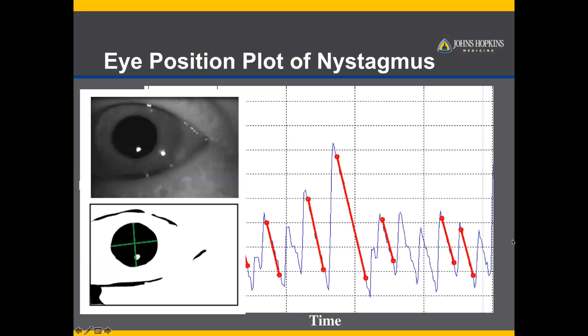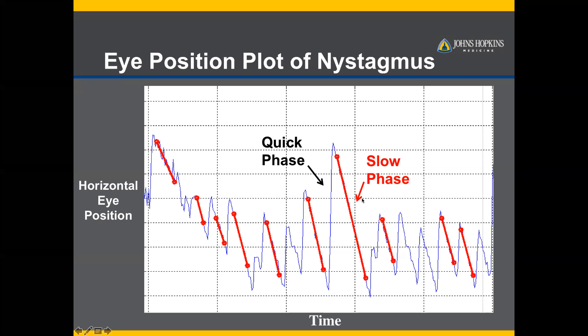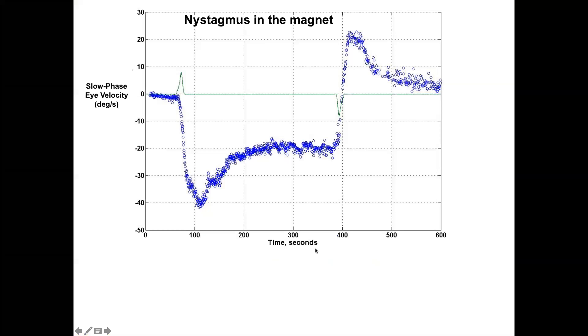How do we measure eye movements? You take an infrared video of the eyes in darkness, threshold the image, and track the pupil over time to get characteristic graphs. This is the horizontal eye position over time — a classic sawtooth pattern of nystagmus with a slow phase, which is the vestibular component, and a quick phase, which is the resetting. Taking the slope of the slow phase gives you the eye velocity for each interval, which you can then plot.